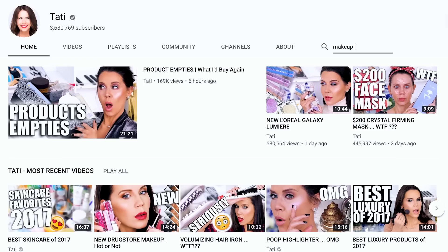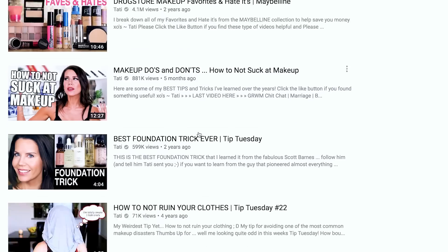By the way, anytime you want to learn about something on my channel — I have 1,500 videos — go to the search bar on my channel and type in Almay, NYX, Laura Mercier, foundation, makeup tips, literally anything, and it will search through my library and pop up videos for you. I don't think a lot of you guys know that so I always want to share whenever I have the opportunity. Peel-off brow disaster — oh, that thumbnail was so bad.